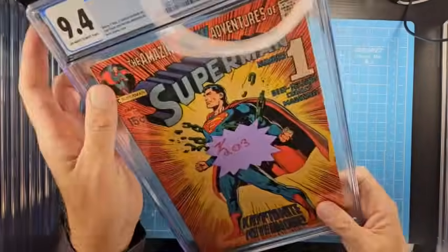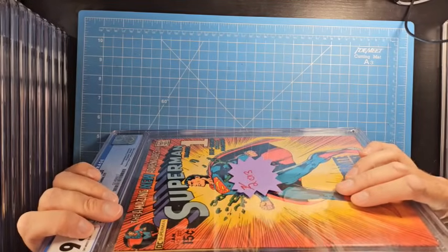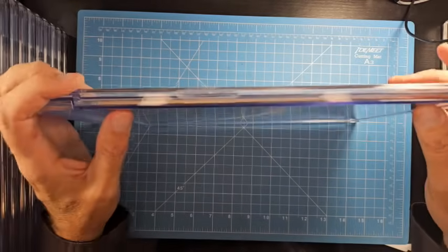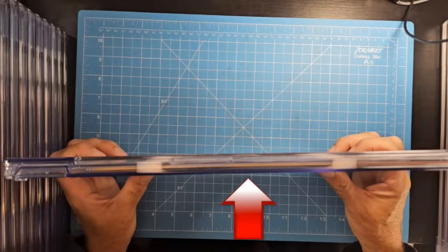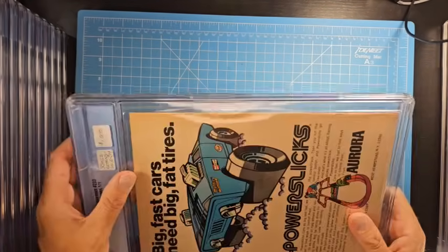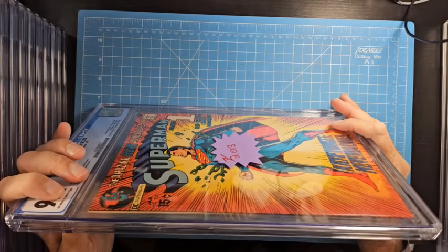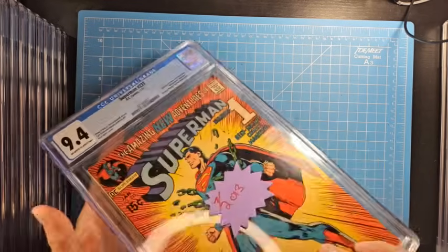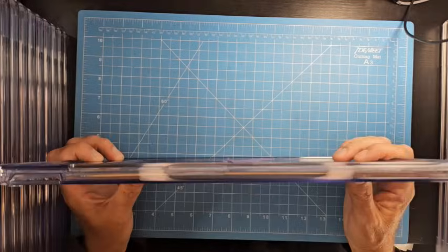2013 looks like they made changes to the slabs — probably a similar design to what they had up until recently. Looking down the side, it's really clear: the top and bottom seem to be in about the same place but the middle seems to be up a little bit. So it definitely looks like it's bowed slightly. That's definitely bowed back in 2013 — it's not perfect. It's hard to say whether it's just the plastic well that's bent and whether the book itself isn't affected.